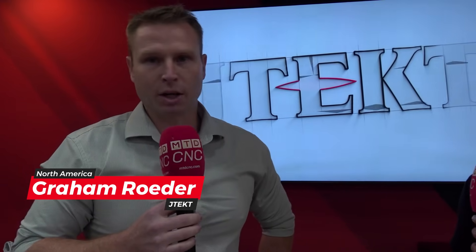We're here at our Bay One Tech Center here at JTEC Machinery, and I'd like to give you guys a little bit of a preview of what's up and coming here at our Technology Days.